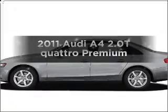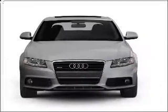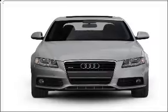Get noticed in this 2011 Audi A4. Find everything you want in a ride under one roof with this vehicle.